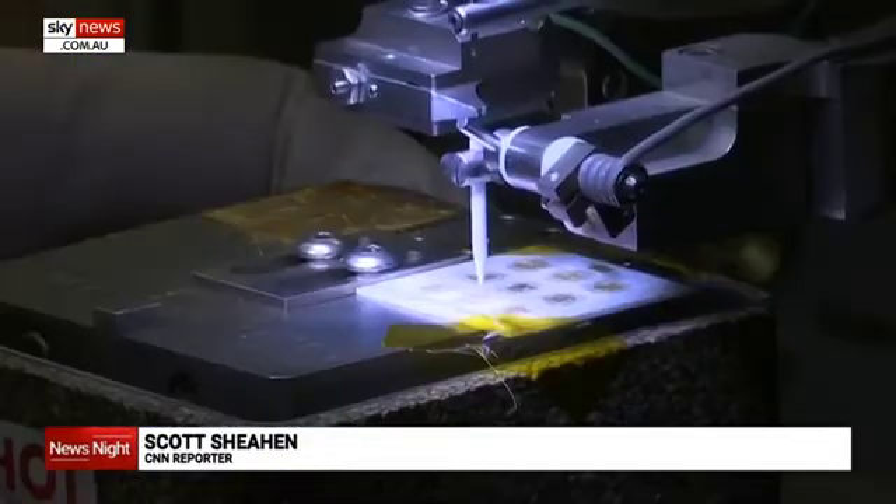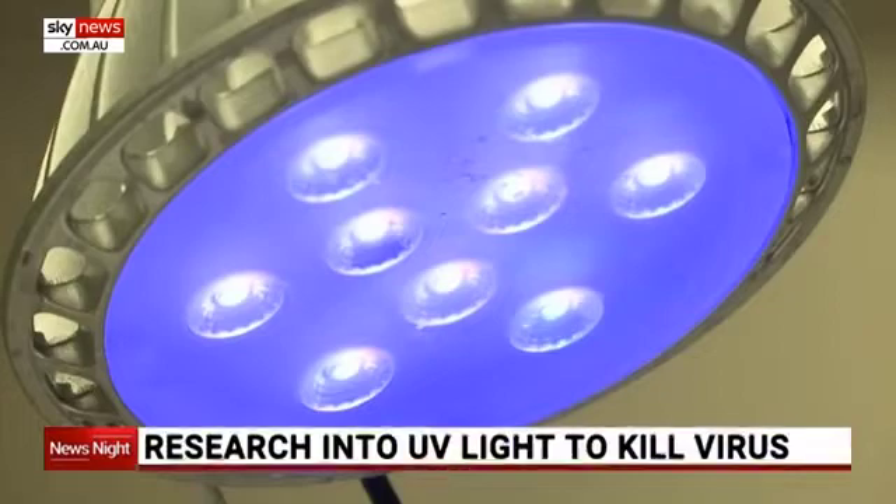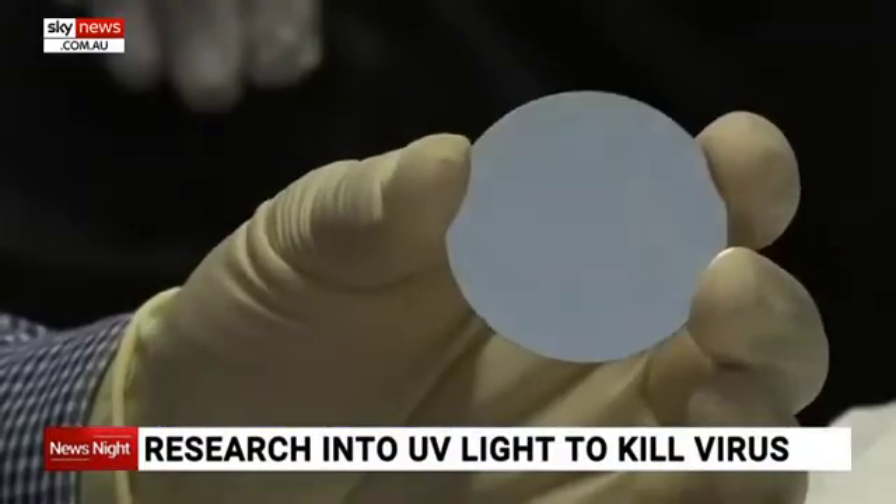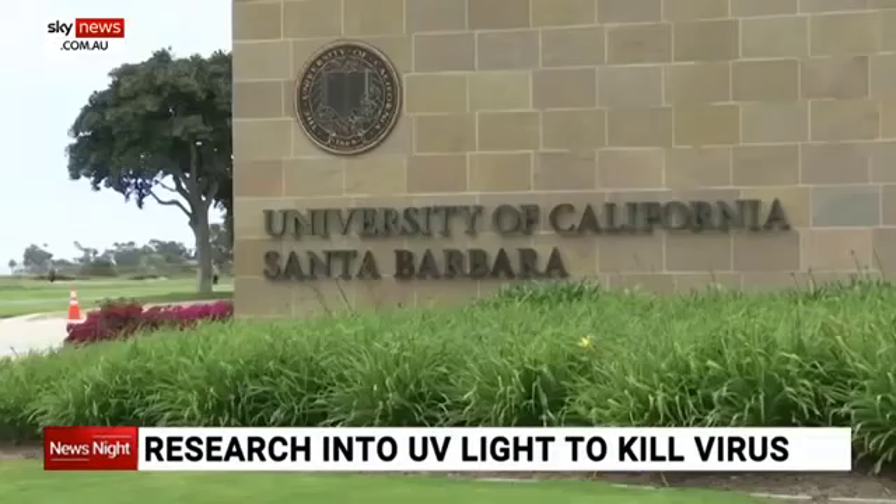Harness the power of light. The UV LED project is developing new ways to create more efficient lighting. Here at UCSB, we make UV LEDs from scratch, which means we start with a semiconductor wafer and we build it up layer by layer. It's a project that has evolved over two decades on UCSB's campus.